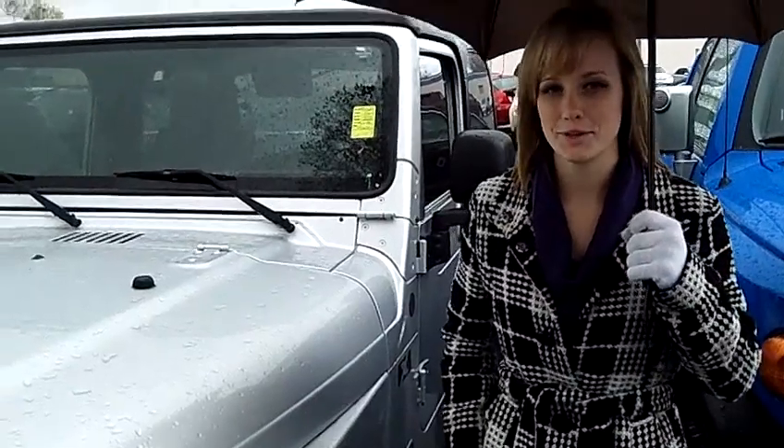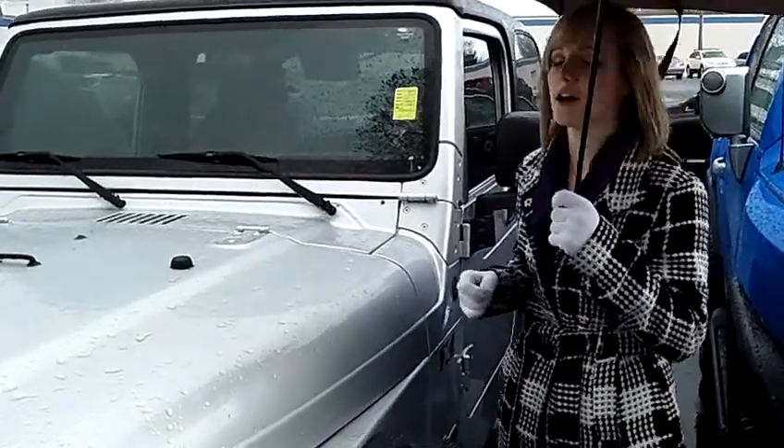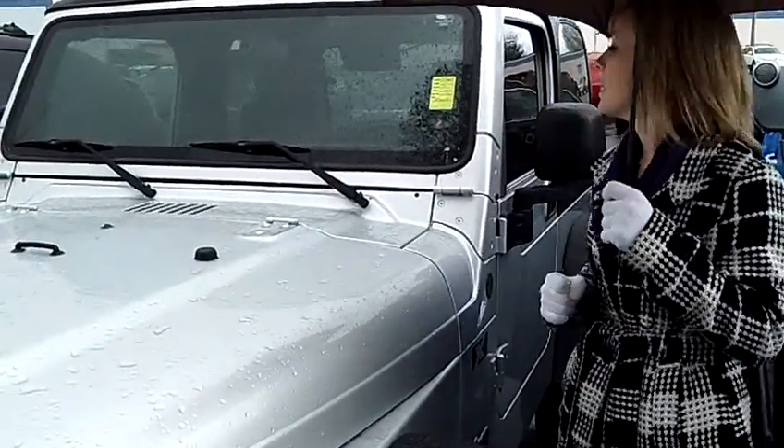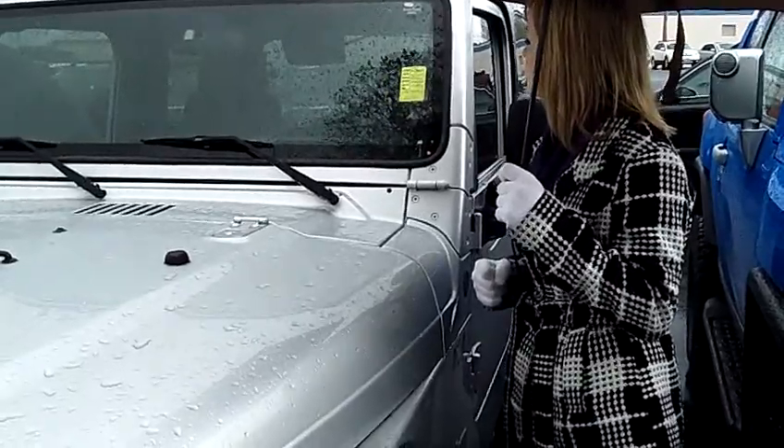Hi, it's Megan at CarSubaru. Thank you for joining me for this virtual video walkthrough. I have a 2004 Jeep Wrangler. The stock number is SS19226A.